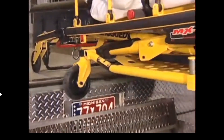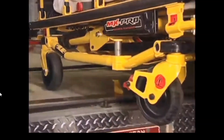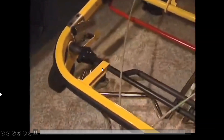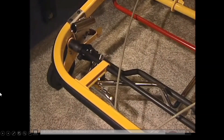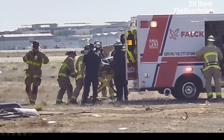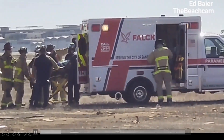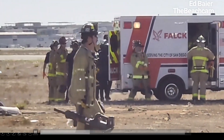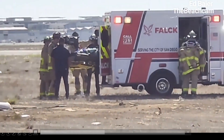The Stryker gurney is very convenient and quick to load. It locks into these hooks, so one person can line it up and it'll lock in. When you're leaving the ambulance, you pull this and it unlocks the gurney and slides it out. They're lifting it up — it's battery powered.